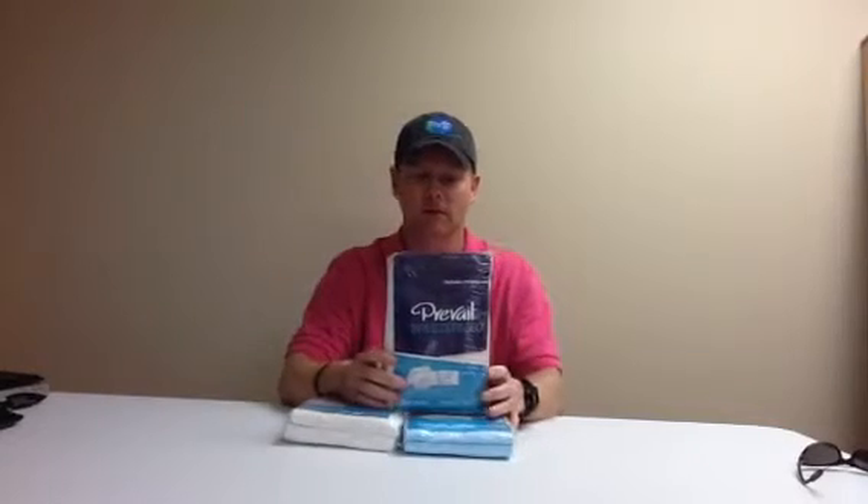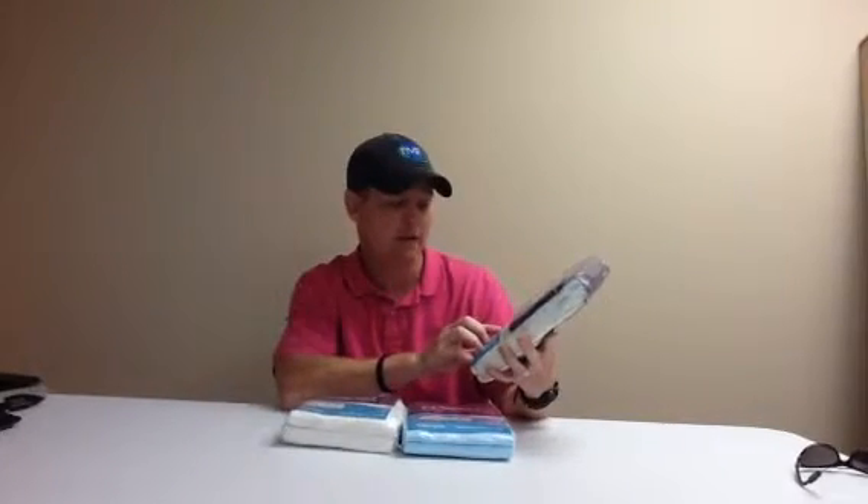The good thing about these Breezers is they have airflow all the way around — that's the reason they call them the Breezers 360. They also have their SkinSmart fabric and odor guard protection.